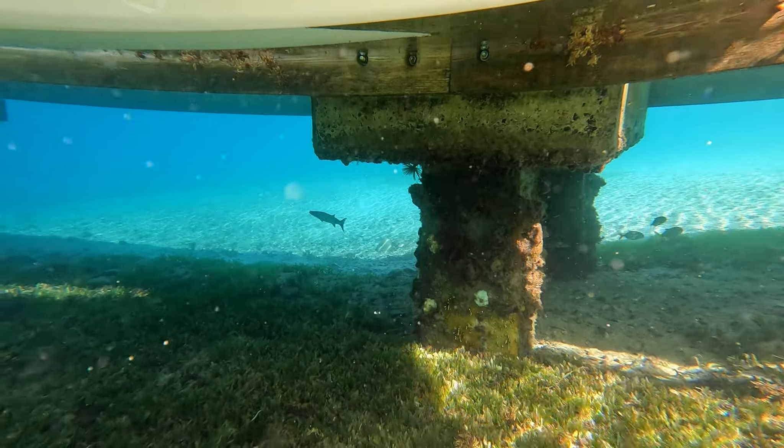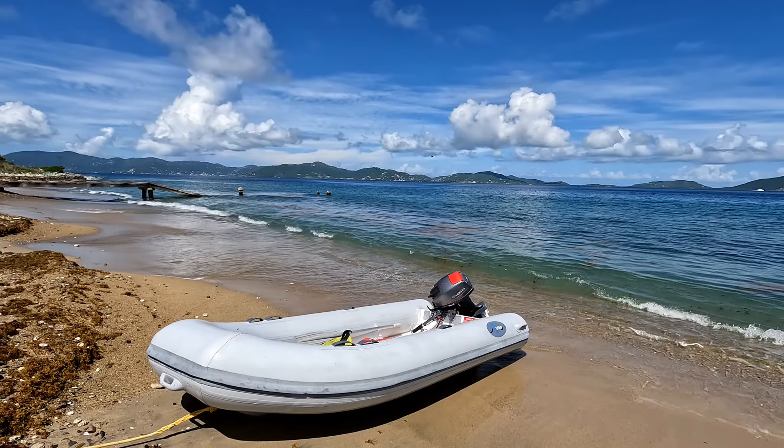This is Salt Island. We beached the dinghy, pulled her ashore, and tied her off. There was a bit of surf and we didn't want the dinghy to get swamped or float away.